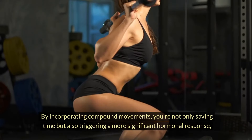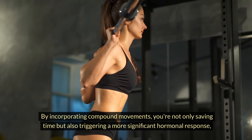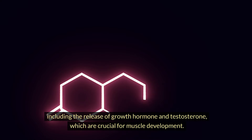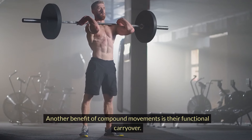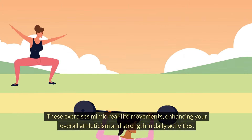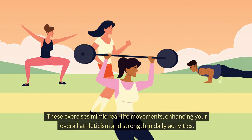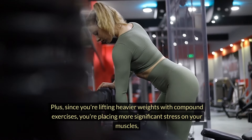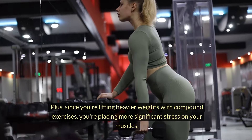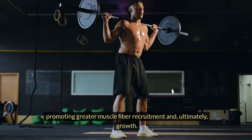By incorporating compound movements, you're not only saving time, but also triggering a more significant hormonal response, including the release of growth hormone and testosterone, which are crucial for muscle development. Another benefit of compound movements is their functional carryover. These exercises mimic real-life movements, enhancing your overall athleticism and strength in daily activities. Plus, since you're lifting heavier weights with compound exercises, you're placing more significant stress on your muscles, promoting greater muscle fiber recruitment and, ultimately, growth.